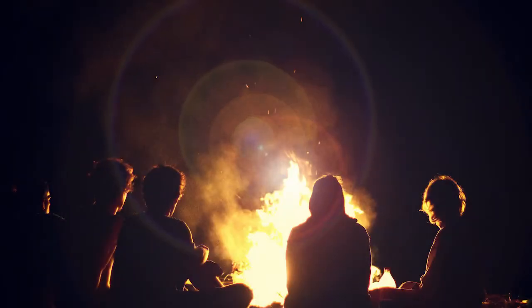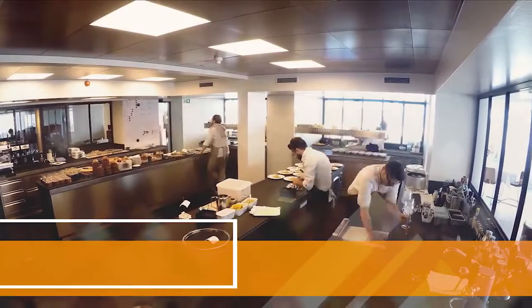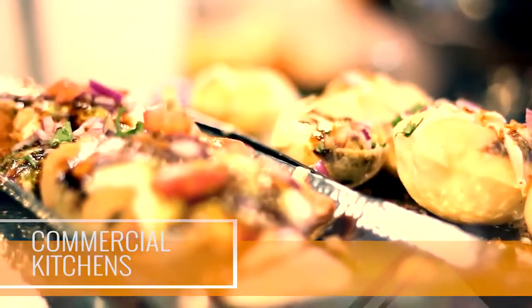The discovery of fire was one of the earliest human discoveries that fostered human survival. All commercial kitchens nowadays are highly modernized to cater to round-the-clock simultaneous cooking and frying.